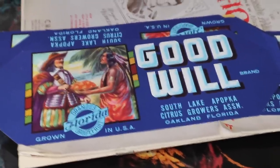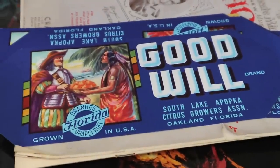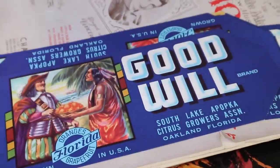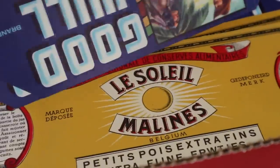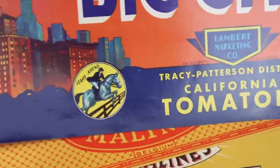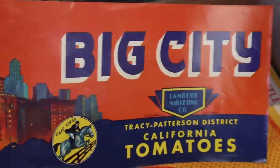Here's a place we'll probably be going later — these are old fruit labels, actually from Florida. They always made more fruit labels every year back in the old days than they thought they'd need, because they never knew how big the crop was going to be, so you end up with lots of extras. People like to frame them — there's some great graphics. Look at this Big City label, probably from 1950 when cities looked like that. Pretty cool.